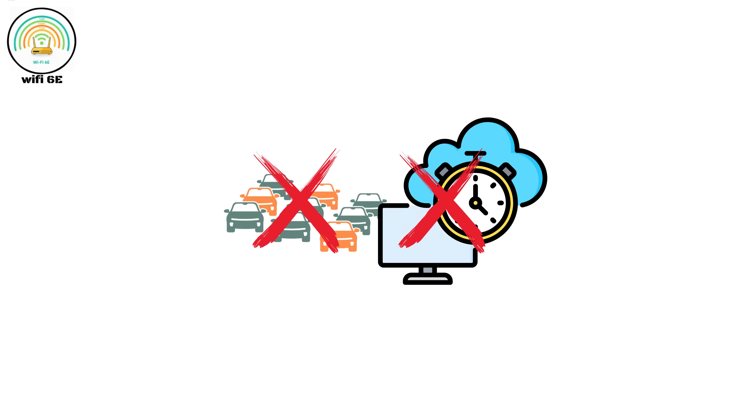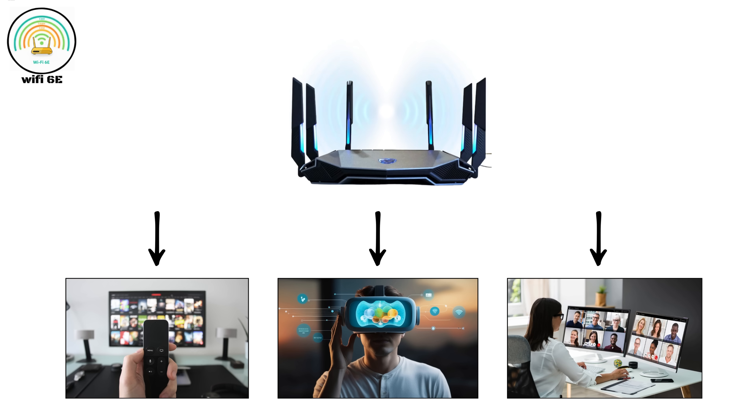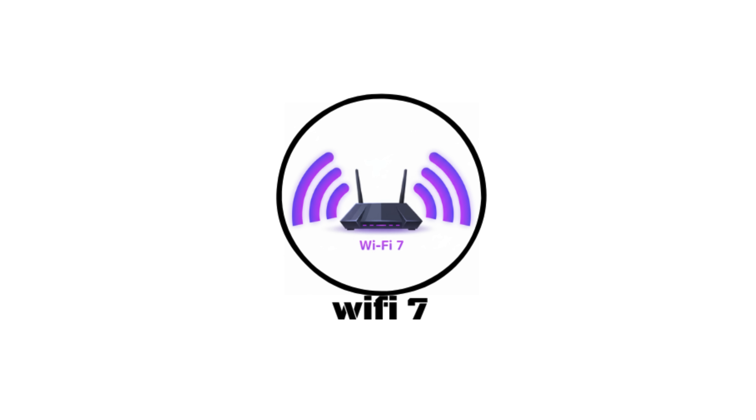Wi-Fi Six E helped reduce congestion and latency, improving real-time performance for activities like 4K streaming, VR gaming, and video conferencing in busy environments.